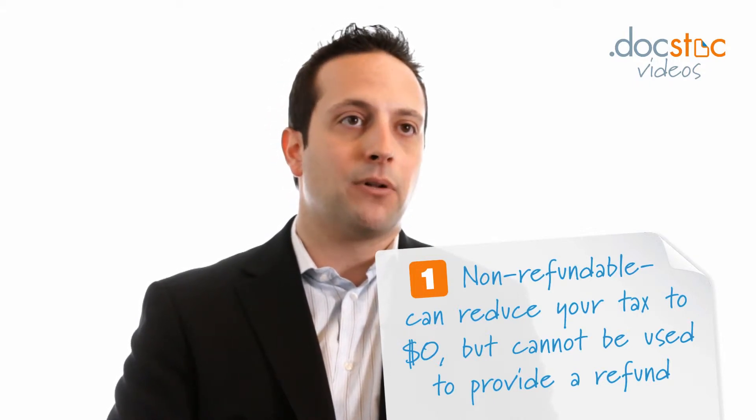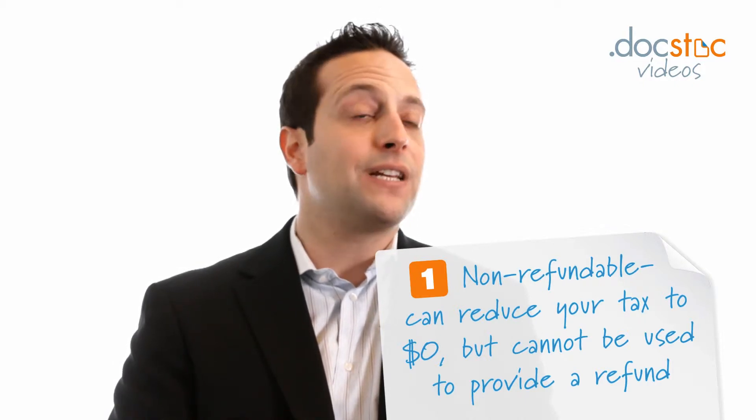In a simple example, if a taxpayer owes $10,000 in tax and has a $15,000 non-refundable tax credit, they'll only get to take advantage of $10,000 of that credit, reducing their tax to zero. However, if that were a refundable tax credit of $15,000, that taxpayer would receive a $5,000 refund after the credit covered the $10,000 in tax due and provided this additional amount.